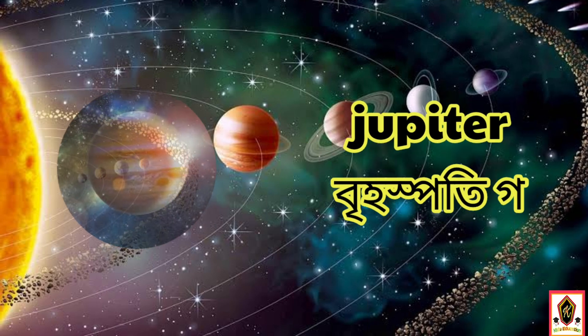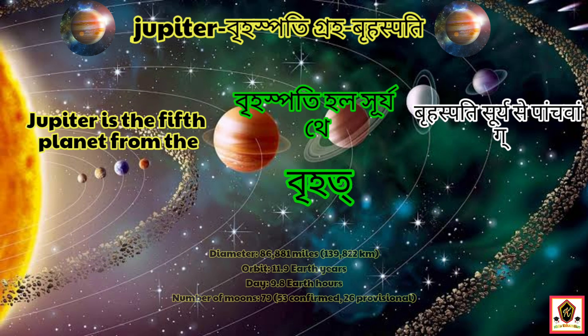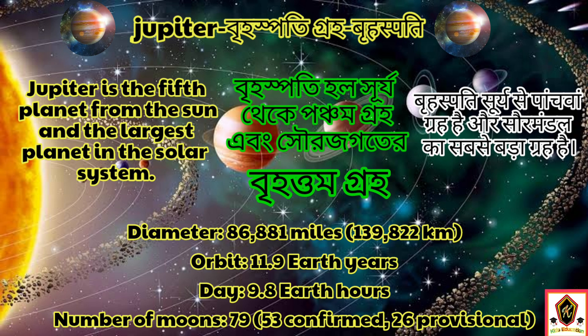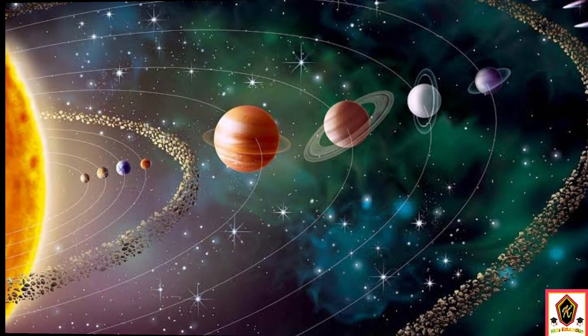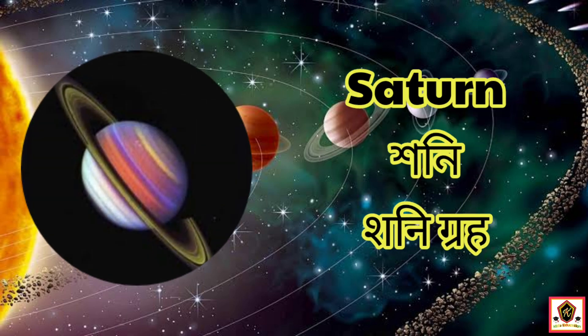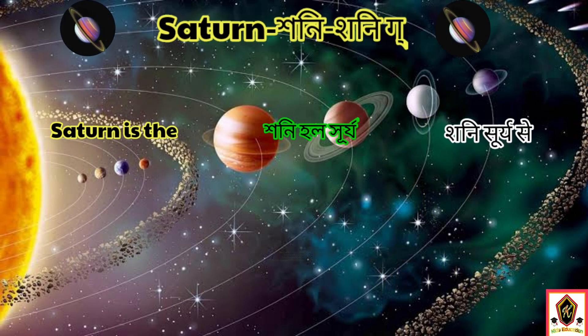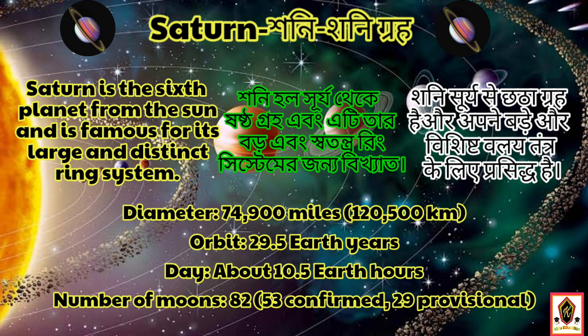The fifth planet in our solar system is Jupiter. Jupiter is the fifth planet from the sun and the largest planet in the solar system. Saturn, the sixth planet, is famous for its large ring system. The diameter of Saturn is 74,900 miles.